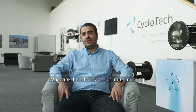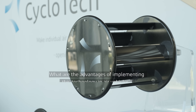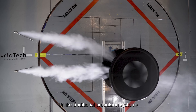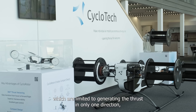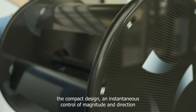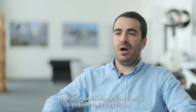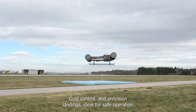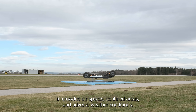The second question is: what are the advantages of implementing this technology in air vehicles? Cyclo-rotors can direct thrust in a full circle, unlike traditional propulsion systems which are limited to generating thrust in only one direction. Their compact design and instantaneous control of magnitude and direction of thrust enable smooth transitions from hover to forward flight, precise control, and precision landings — ideal for safe operation in crowded airspaces and adverse weather conditions.